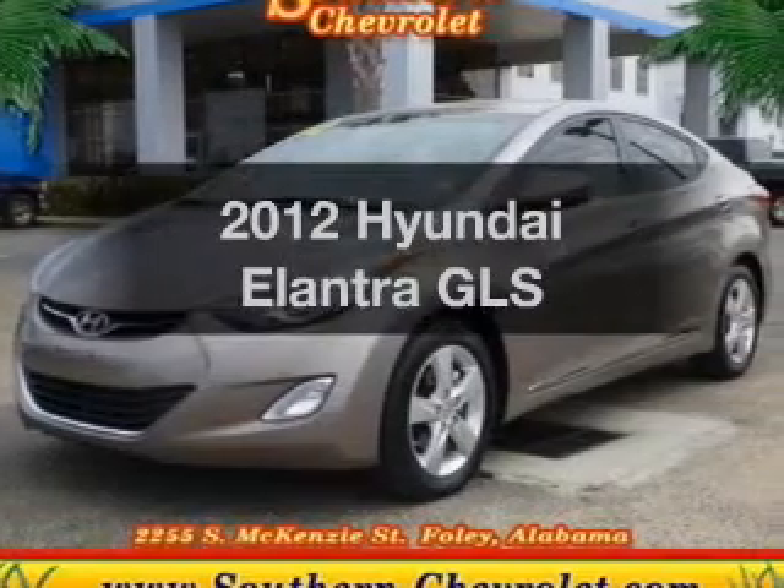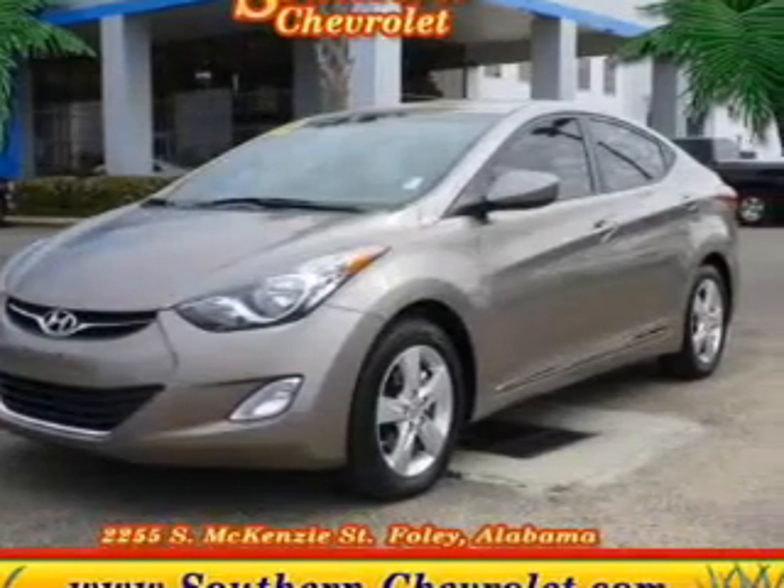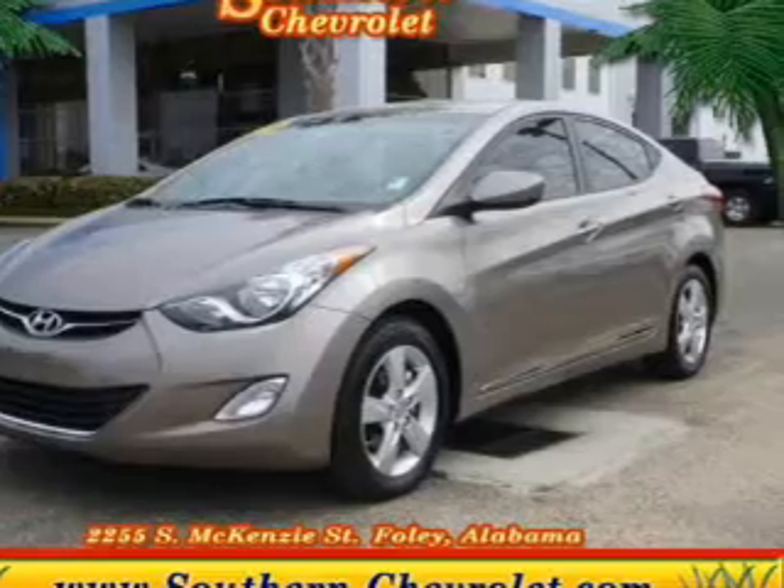Presenting the 2012 Hyundai Elantra. Travel the roads in style and comfort in this great vehicle.